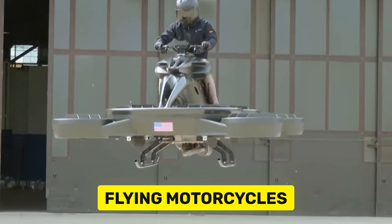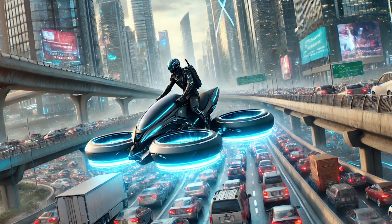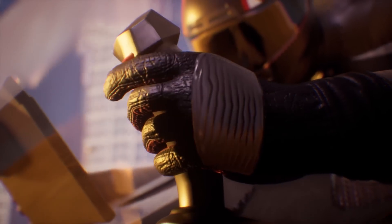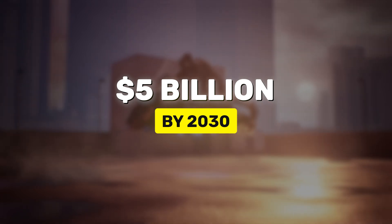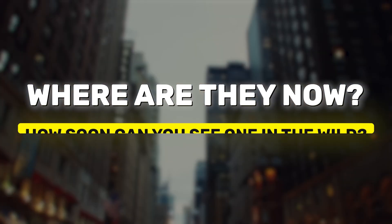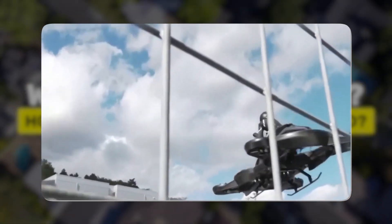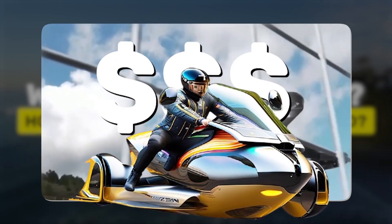Hoverbikes — yeah, like flying motorcycles — are becoming a real thing. Man, I wish I could just fly over all of this traffic. These futuristic machines might soon be zooming over your head as you're stuck in traffic. The hoverbike market is expected to grow to over $5 billion by 2030, according to market research. That's not just a niche, it's a whole new industry. Today we'll break down everything you need to know, from the top companies making them to how they work. And yes, we'll even get into how much one will cost you — they aren't cheap, but they sure are cool.